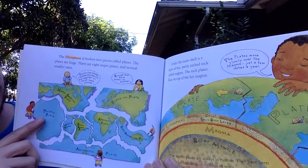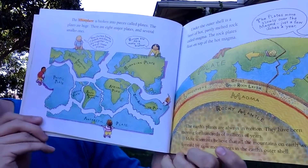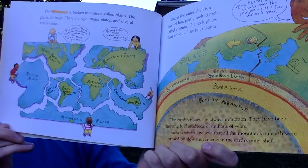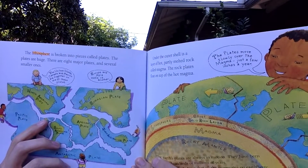Under the outer shell is a layer of hot, partly melted rock called magma. The rock plates float on top of the magma. The earth's plates are always in motion, moving for hundreds of millions of years — just a few inches per year. Most scientists believe all the mountains on earth were formed by slow movements in the earth's outer shell.